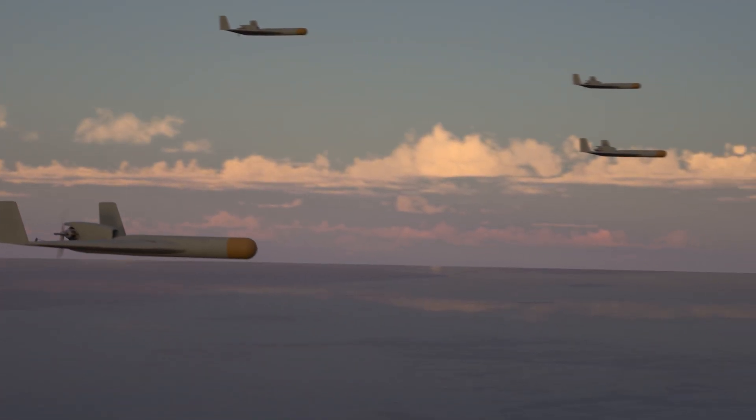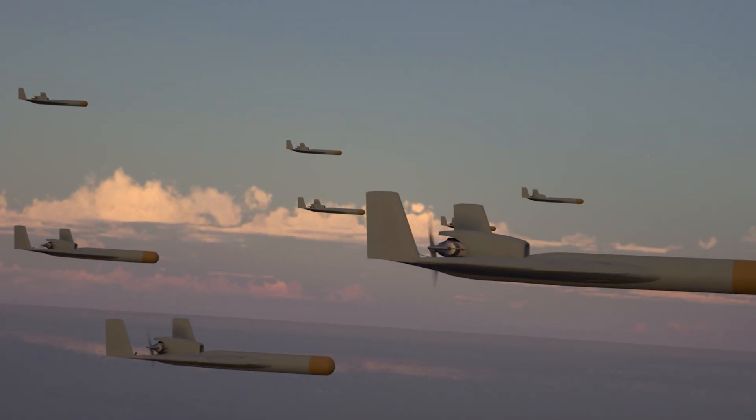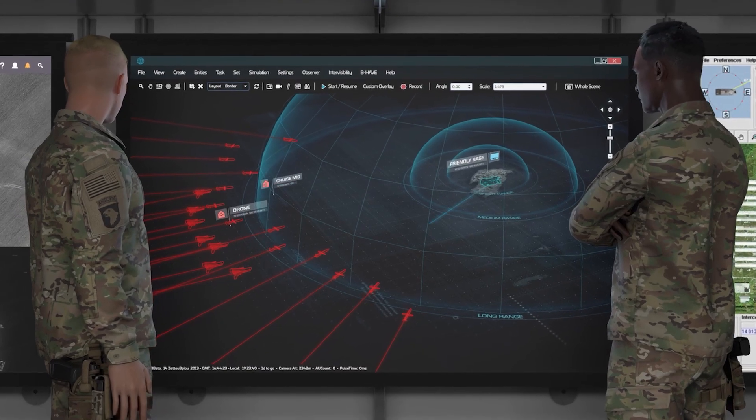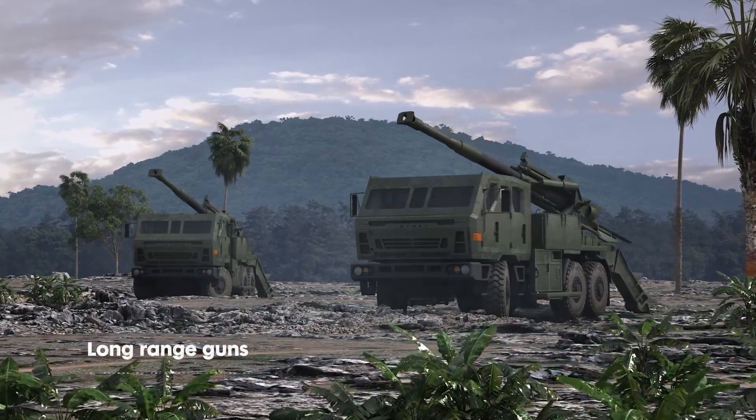We have additional tracks heading 221 at 08-11,000. Sir, drone swarm and cruise missiles are approaching our outer defense ring. Cannon-Based Air Defense.